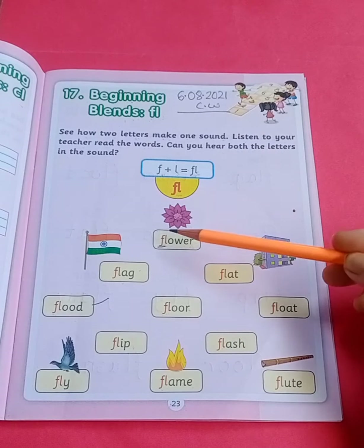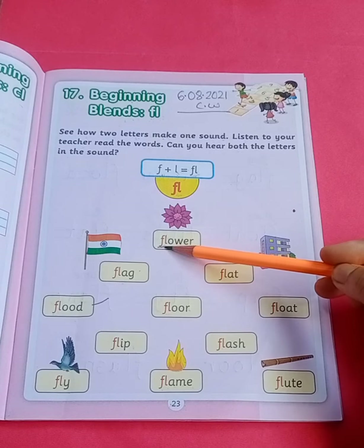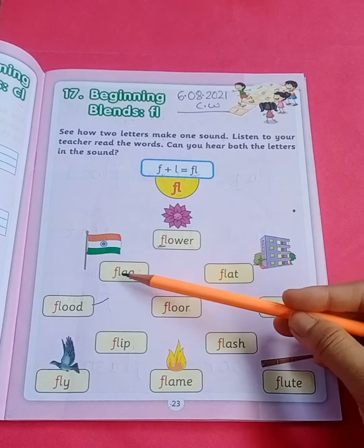Let's start. F, L, O, W, E, R — flower. Flower. See, the 'fl' sound is coming. Next, F, L, A, G — flag. Flag.